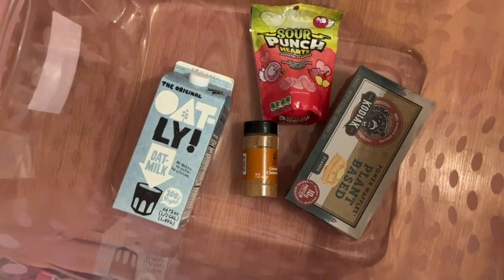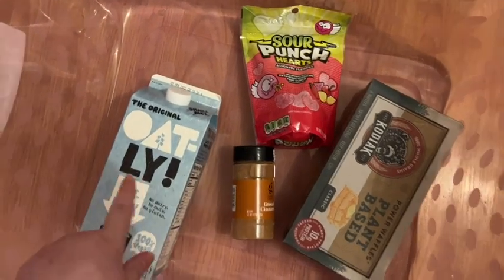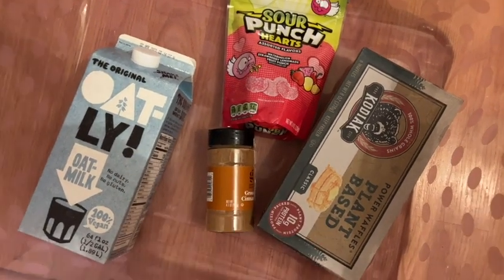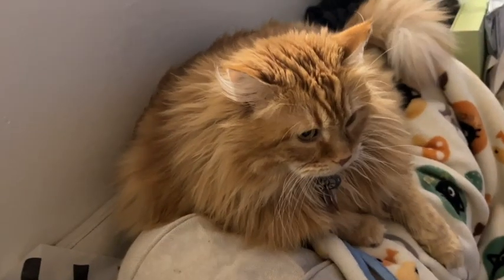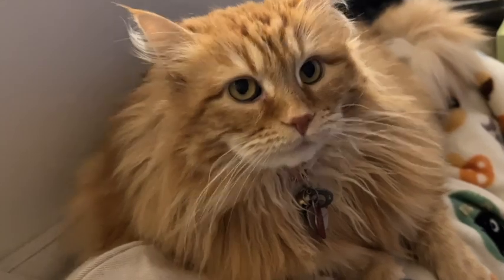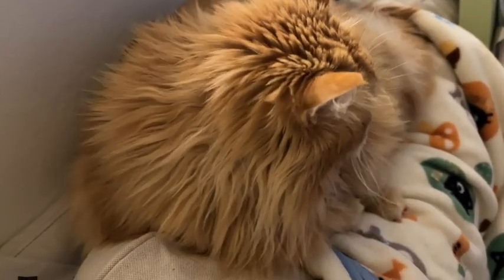By the way, this was my Target pickup: just the pink clear bin, some Oatly — I'm obsessed with these — some cinnamon, and some plant-based waffles. Can you make an appearance on the vlog? Is she not the most beautiful girl you've ever seen? I have the most beautiful girls in the world. Is this your bin now, Luna Bean? My other most beautiful girl in the world.